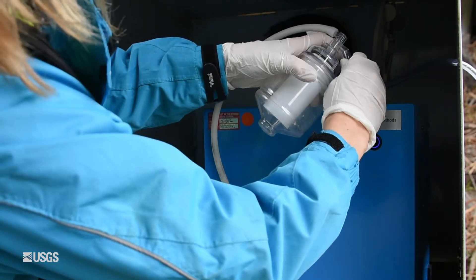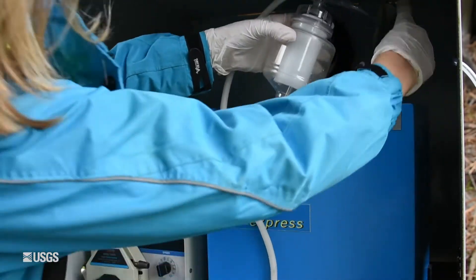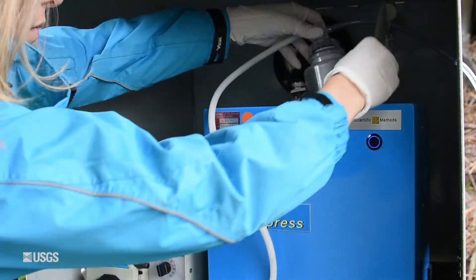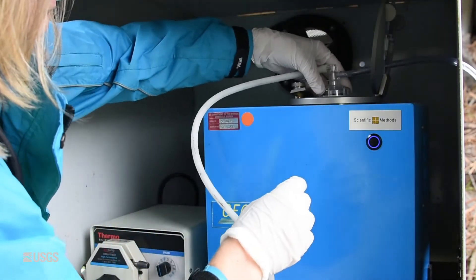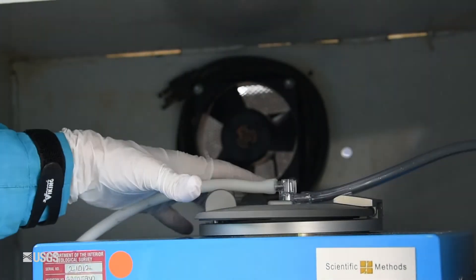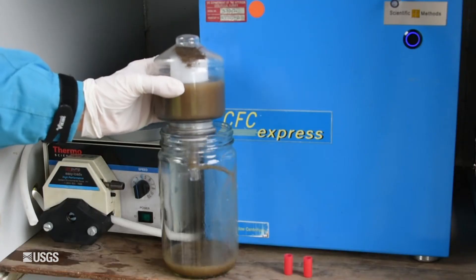This is overcoming some of the challenges of using a large industrial centrifuge. Those are big and they're heavy, and usually we have to send large volumes of water to the lab, which is very costly. With this method, we end up with just a small jar of sediment that we can ship to the lab for chemical analysis.